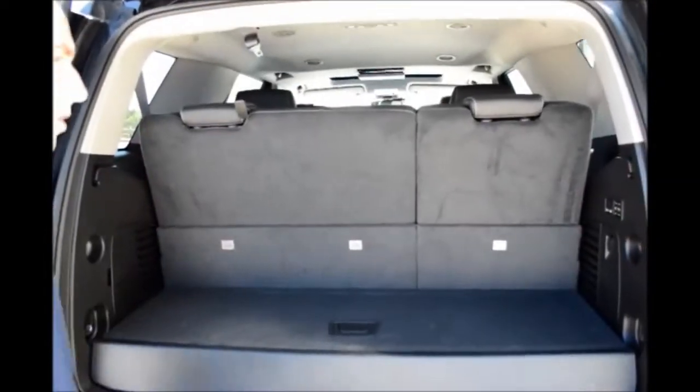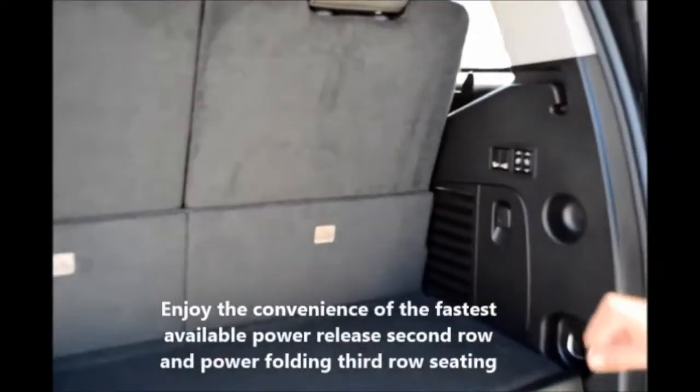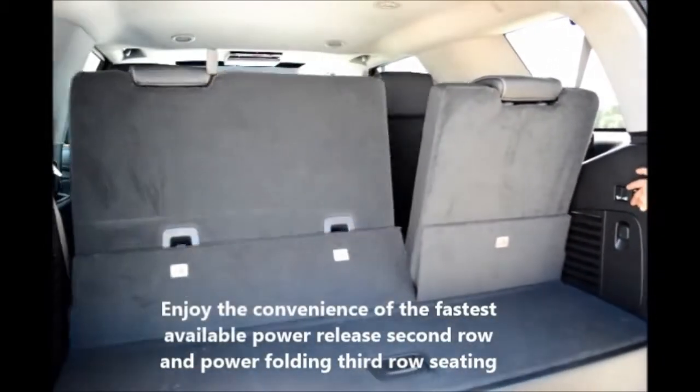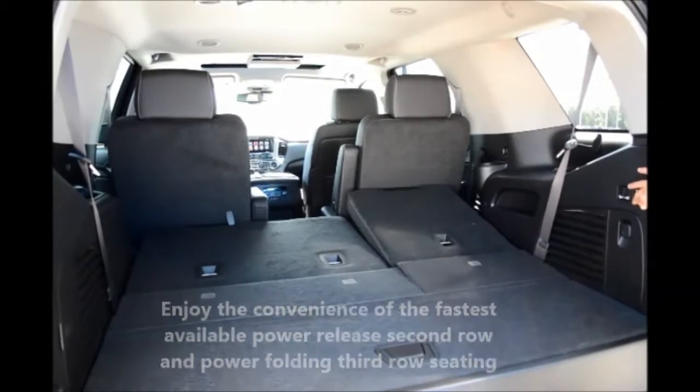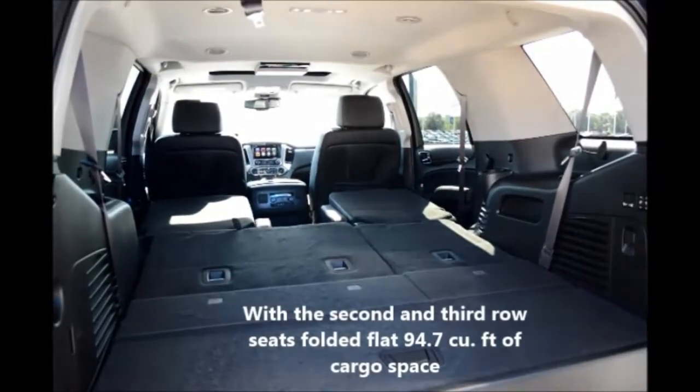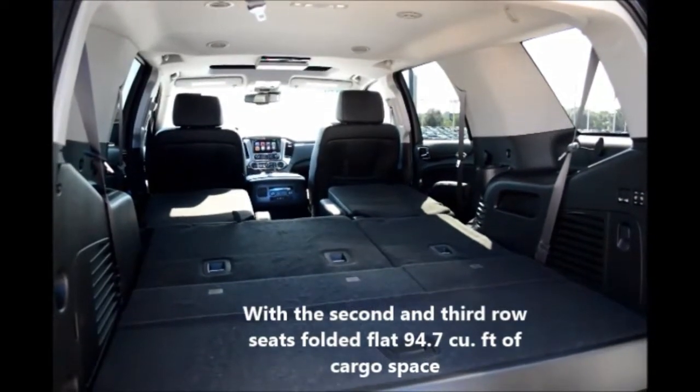New for the 2015 model, you have power folding and power release second and third row seats with one-touch buttons. It provides a flat surface for all your hauling and towing needs.